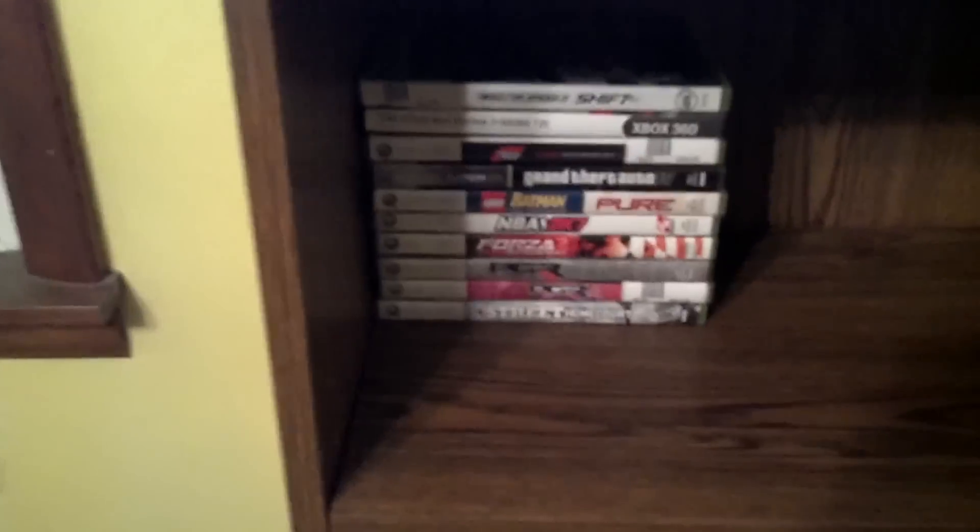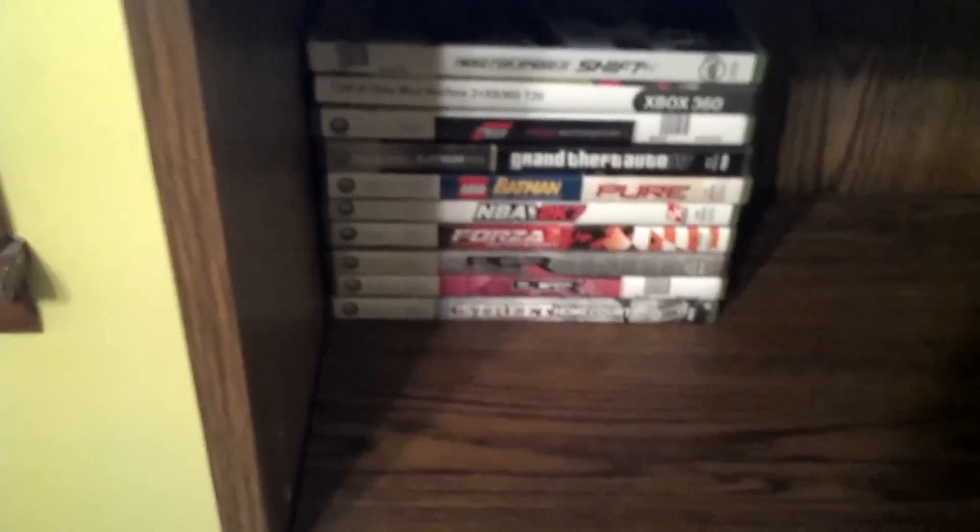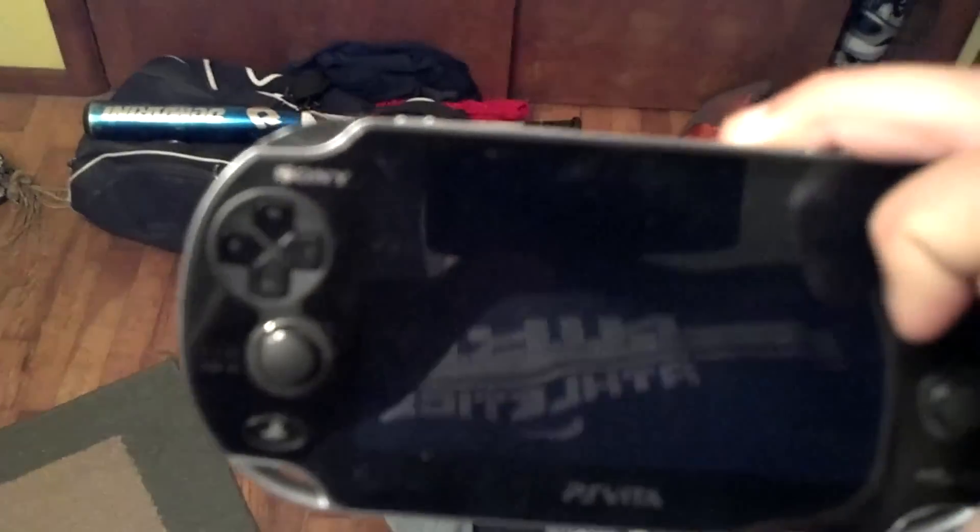I got some Xbox 360 games over here. These are pretty crappy, so it doesn't matter. Over here I have my PlayStation Vita. Love it, very very good system.